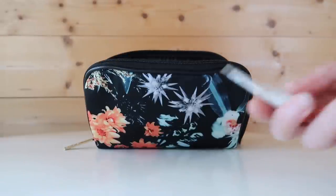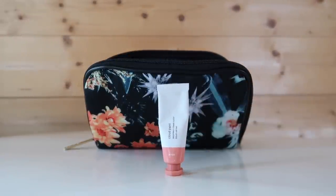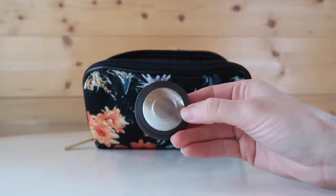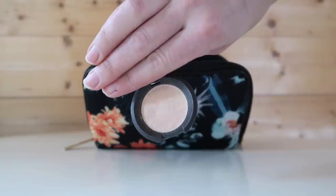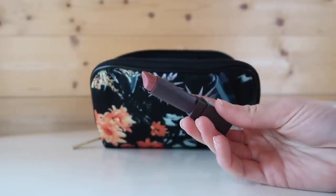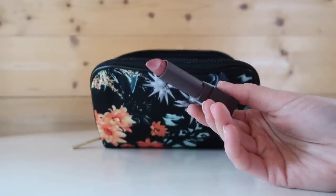For blush I travel with my Glossier Cloud Paint in the color Beam — I love it because I don't need a blush brush and can apply it directly to my cheeks with my fingers. I'm also bringing my mini Becca Highlight in Moonstone, which doubles as an inner corner highlight to widen and brighten my eyes. The final makeup item is a Burt's Bees Lipstick in Blush Basin — I like bringing a neutral lip color that I know will match all the outfits I'm bringing.